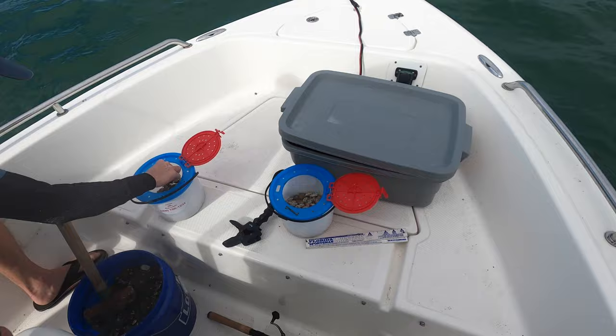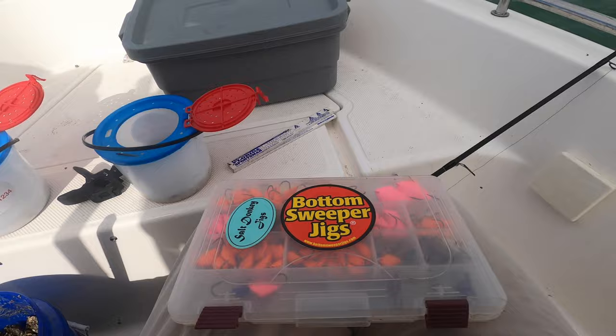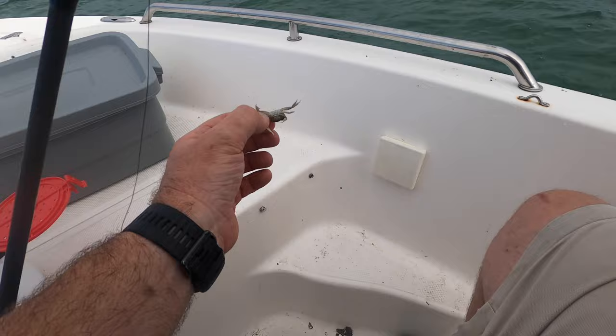I just lost my bottom sweeper but thank goodness I have more. My boy Mark's got one on — what do we got here? He might make it — we're gonna measure him. We know the sand fleas are working, so I'm gonna try a fiddler now.